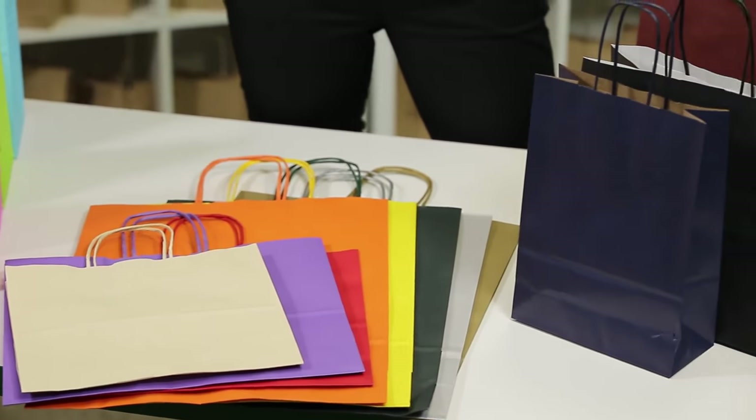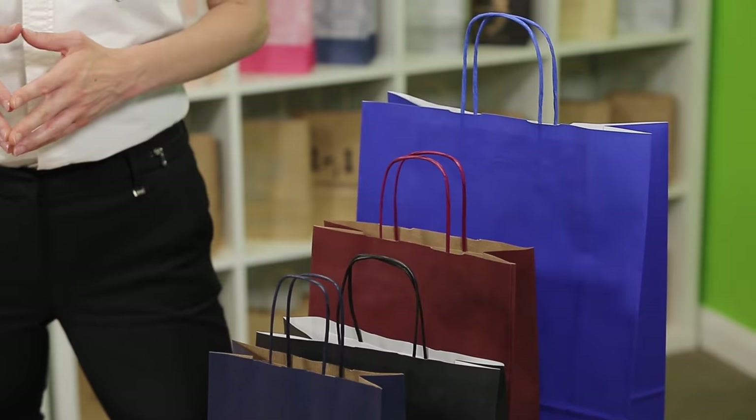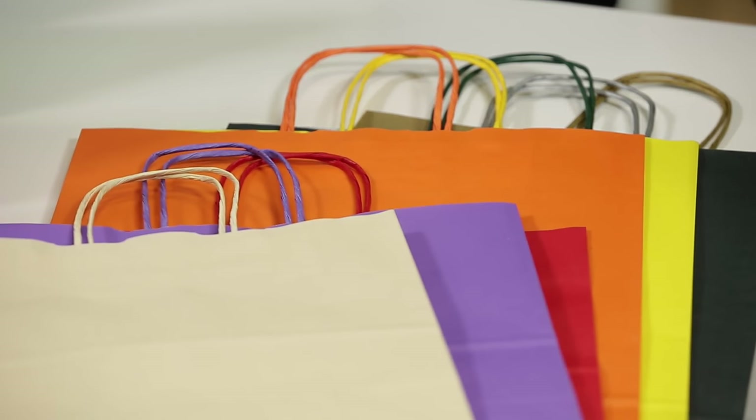There are 17 striking colours in the range, the majority of which are printed on a white craft paper. A few are on a brown craft paper — you can check the description and images to see which is which.